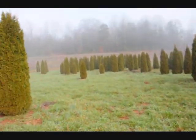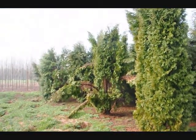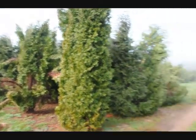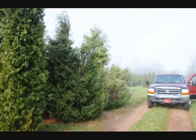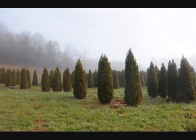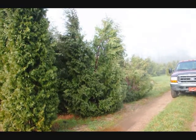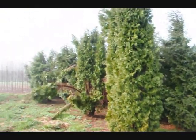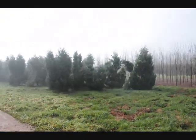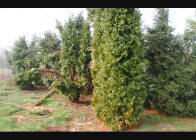If we take a look over here, you can see these are Techni, and you can see how they just fell right apart. There are a few Pyramidalis in there too. You can just see the difference — how well the Emerald Greens held together versus some of these others, the Techni and the Pyramidalis. Give us a call at 215-651-8329.